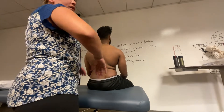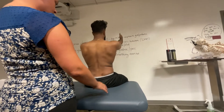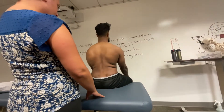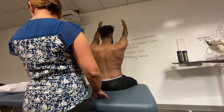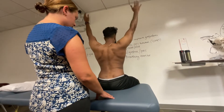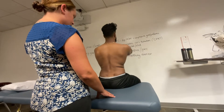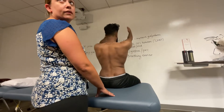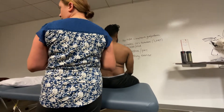Now we look at scapular dyskinesia. Try raising both arms into shoulder flexion — he has symptoms on both sides in different locations. Things don't look very symmetrical, but he was already malpositioned. Now try shoulder abduction — that looks a bit more symmetrical. Try flexion again. Things definitely look different one side versus the other, so I think we can say he has scapular dyskinesia because it's not a symmetrical appearance of how things are moving.